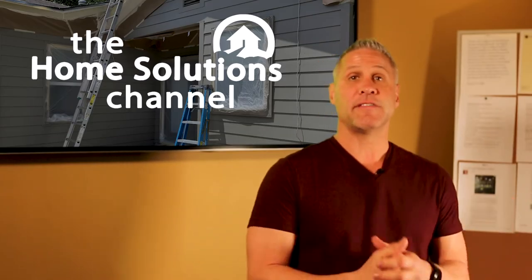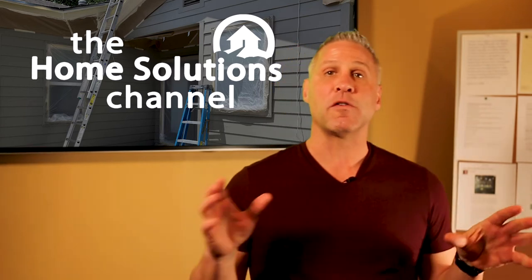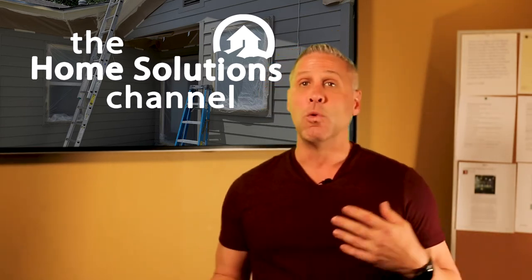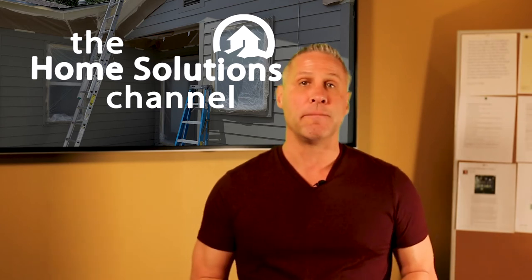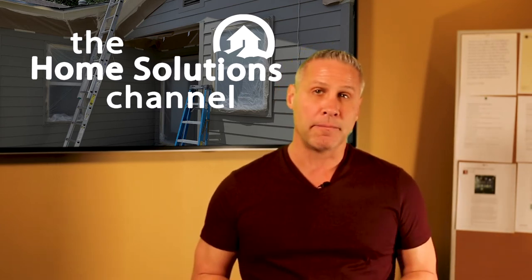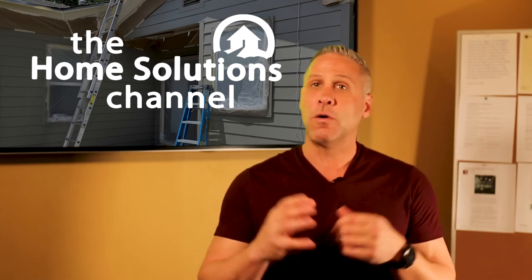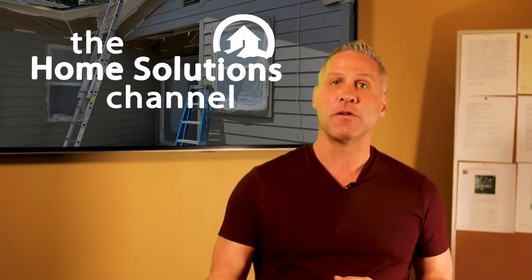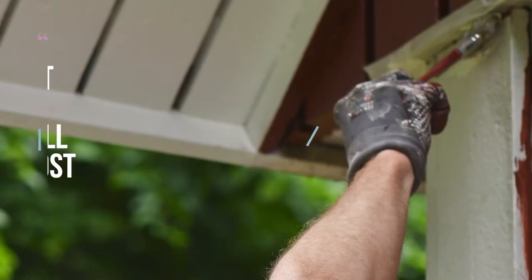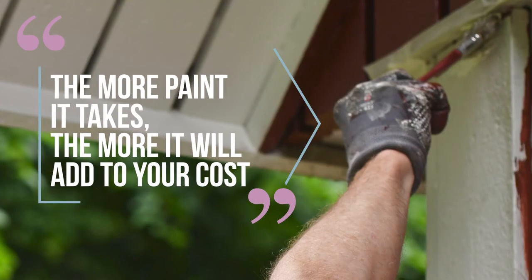Another factor within this category is the type of siding. Some types of siding require special treatment for the paint job to come out properly. For example, wood is an incredibly porous material, and the older the wood is, the more it will absorb the paint and primer. This means more coats of paint will need to be applied to get the color to the correct shade and the paint to the correct mil or thickness. The more coats and paint required, the more it's going to add to your costs.